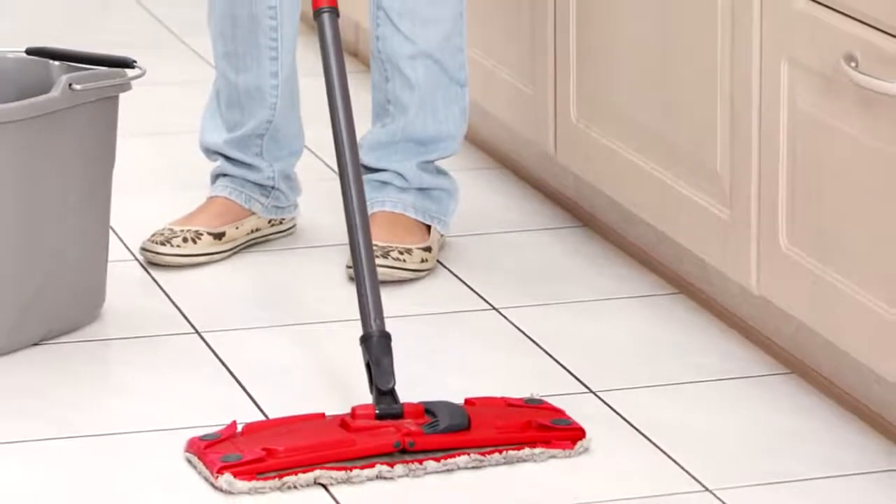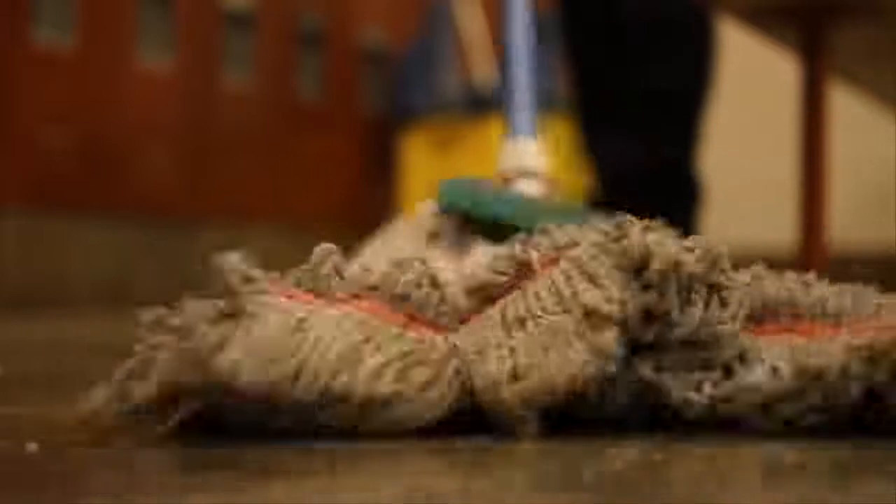You can try to mop your tile floor with traditional cleaning products, but it will only spread the dirt around, and the only dirt that will be removed is what sticks directly to your mop. The soil that is left behind on your tile floor will eventually darken your tile and can ruin the look of your floor and the entire room for that matter.